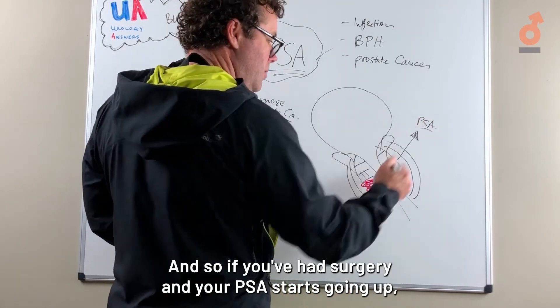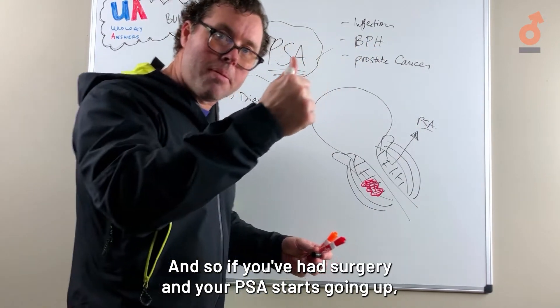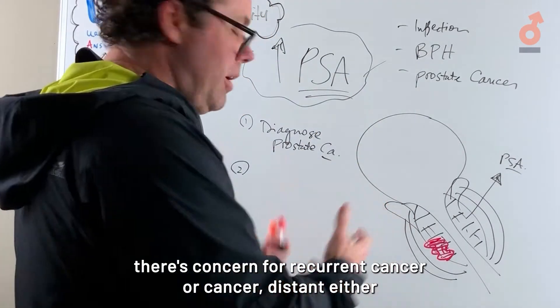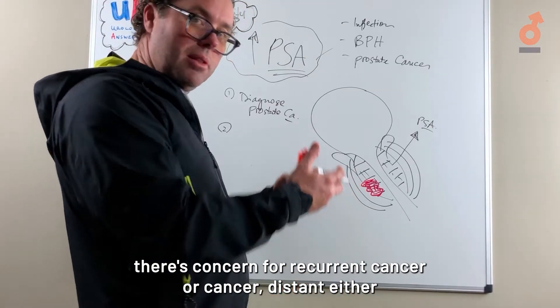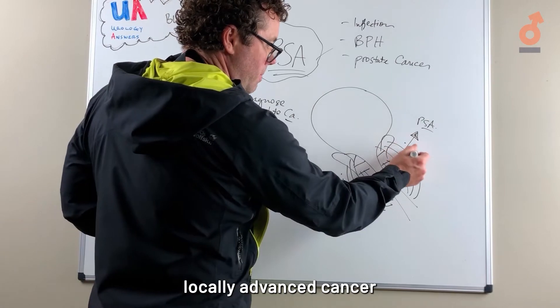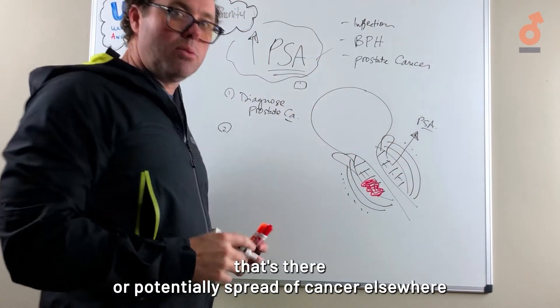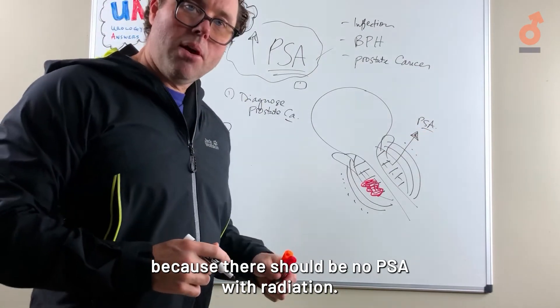If you've had surgery and your PSA starts going up, there's concern for recurrent cancer — either locally advanced cancer or potentially spread of cancer elsewhere — because there should be no PSA after the prostate has been removed.